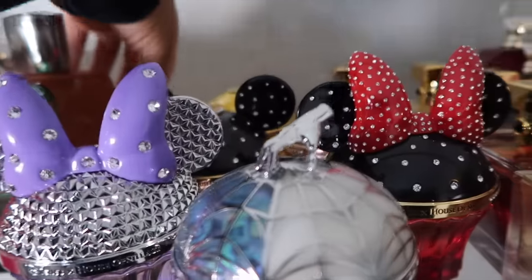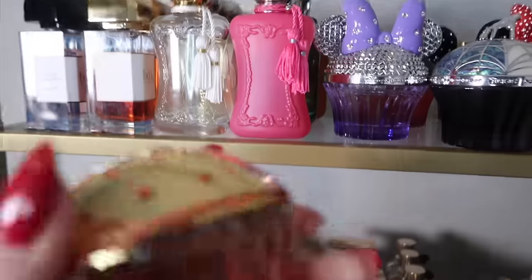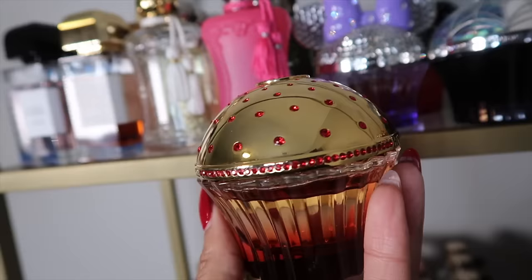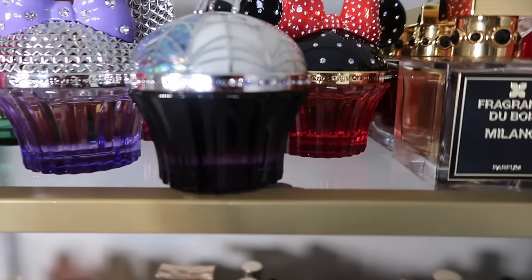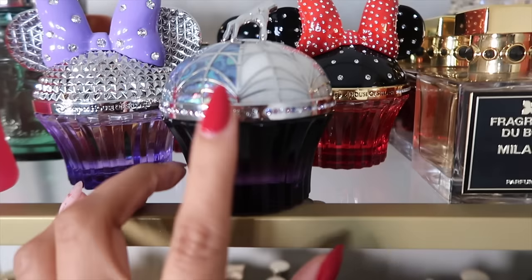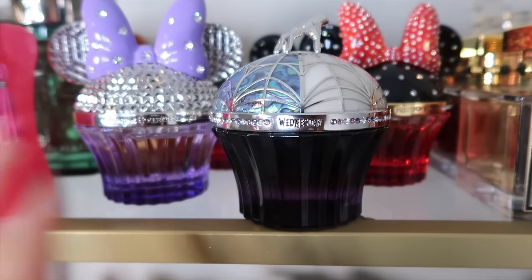Starting behind here because the space was limited, we have Cheval d'Or — this is their rose fragrance, the only Signature Collection fragrance I have as a full bottle. The newest House of Sillage fragrance in my collection is Wednesday right here — they sent this one over to me.